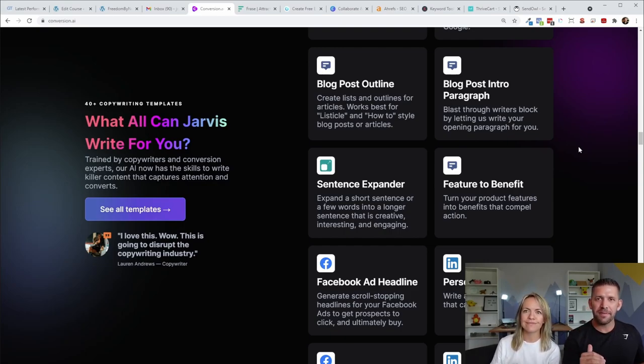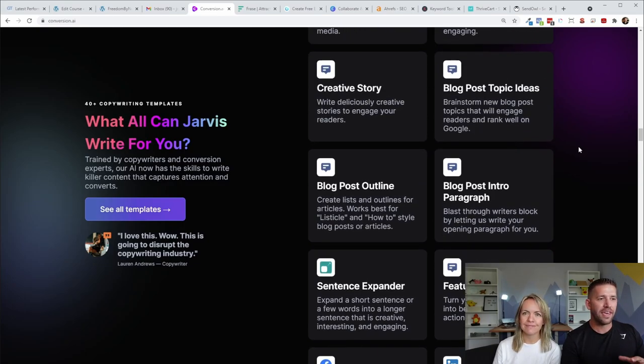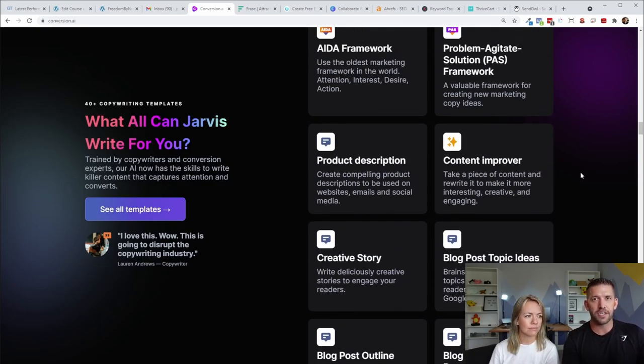So me and Conversion.AI are buddies and we help each other create content. I like to think of it as your mini me or your assistant in the writing process. It helps you come up with blog topic ideas, blog post introduction paragraphs, features to benefits, and the entire blog post outline. It's not really meant to be an SEO tool — it won't tell you the perfect headlines, but it gives you flow and a cohesive structure. I also like it for writing sales pages, personal biographies, and bios.